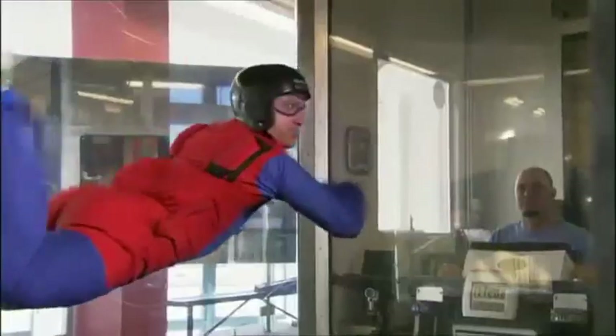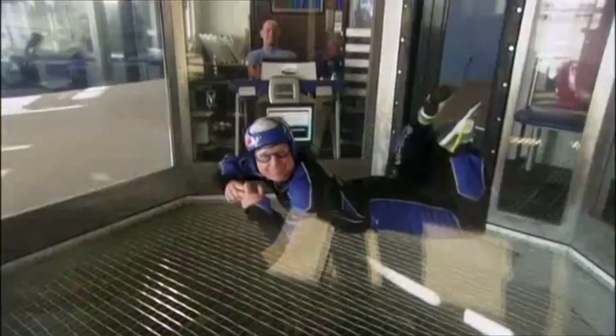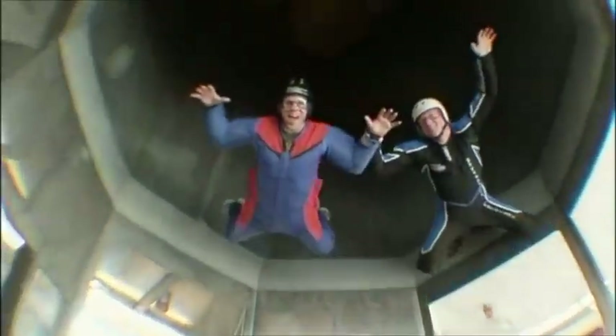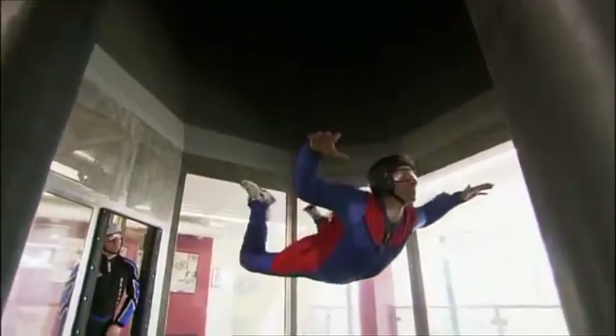Now we're playing with some more aerodynamics. Make yourself broader, you create more drag — or air resistance — and you get more lift. When you reduce your profile, gravity gains the upper hand and you drop. You've got to get the balance just right for smooth sailing. But when you do, you feel like you've mastered the science of flight. Take off, baby!